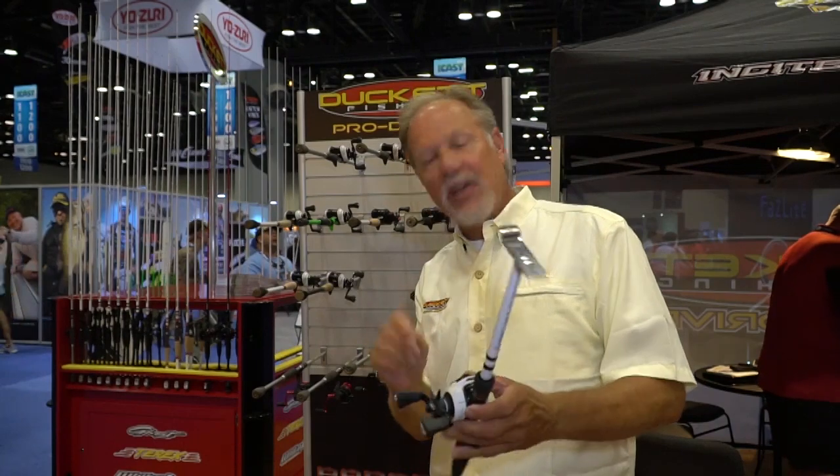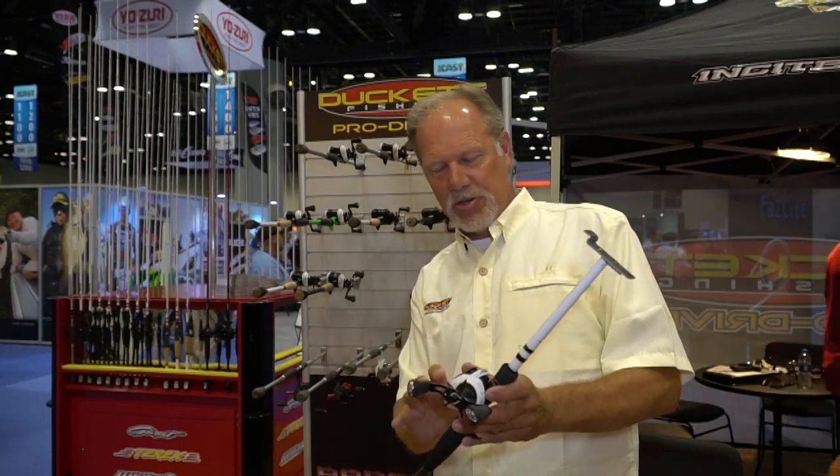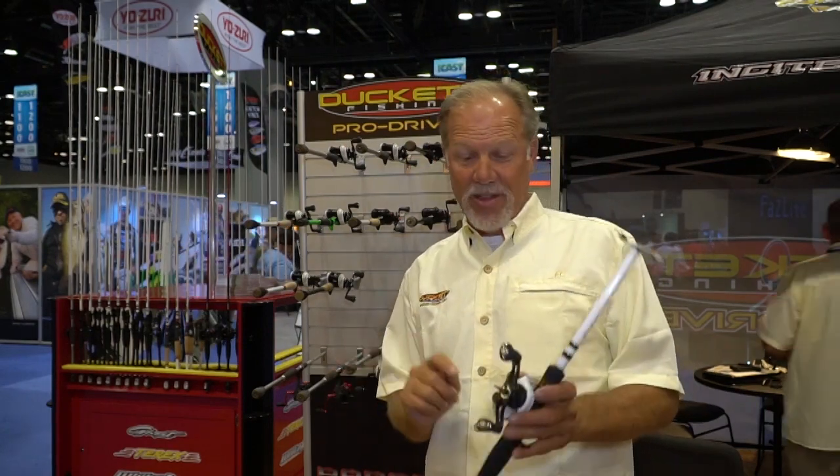If you haven't checked out the new Duckett fishing bait caster reels, I know you'll be impressed with them. It's what I fish with, it's what the Pro Staff fishes with. We have taken it to the next level. Available right here at TackleDirect.